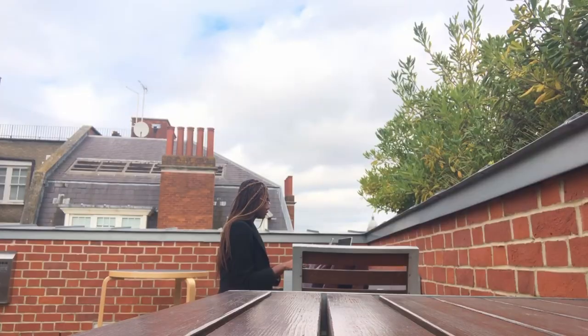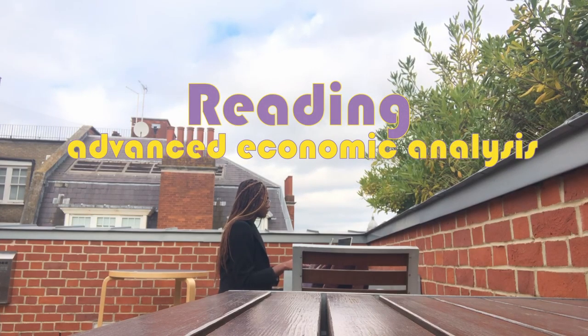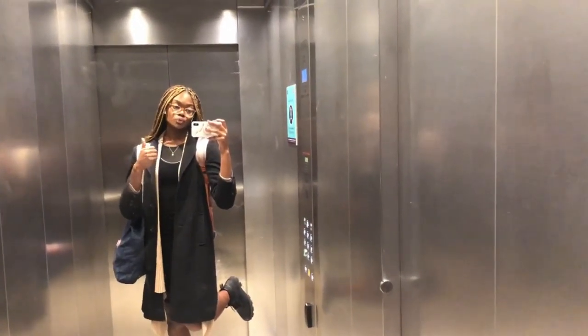I moved to another location just to do some more reading. I'm basically finished with this reading — it's for my advanced economic analysis module. My class is tomorrow, so I need to get a move on. It's about quarter to one at the moment, so I'll probably do about 10 more minutes.